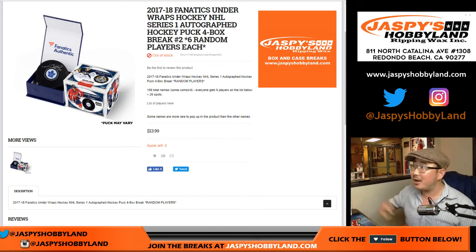Good evening everyone. Joe for JazzBeastHobbyLand.com doing another four box break of 2017-18 Fanatics Authentic Underwraps Autograph Hockey Pucks Series 1.